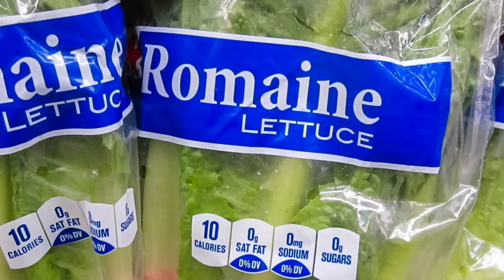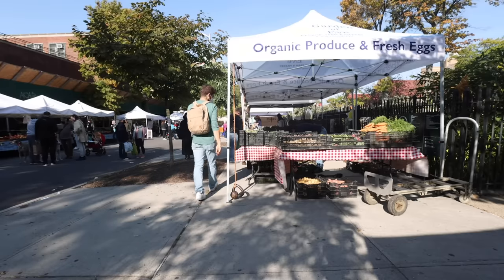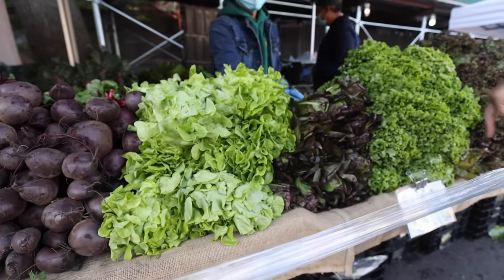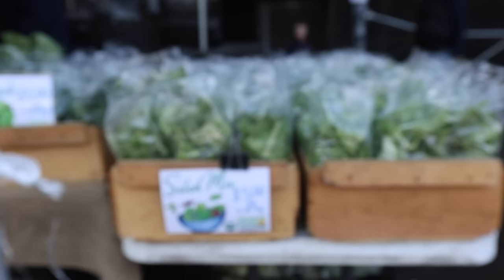At the grocery store you see the same stuff — the romaine, the spring mix, the arugula. When you come to your local market, you can break out of that basic lettuce world and into a new dimension filled with all types of varieties. And there's nothing fresher than a head of lettuce coming from a farm that's around you, unless you're growing it yourself.